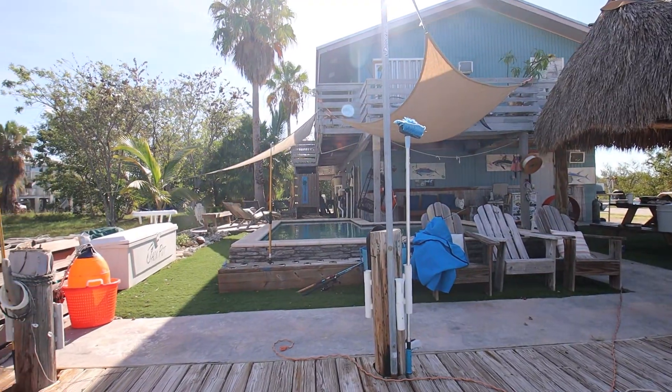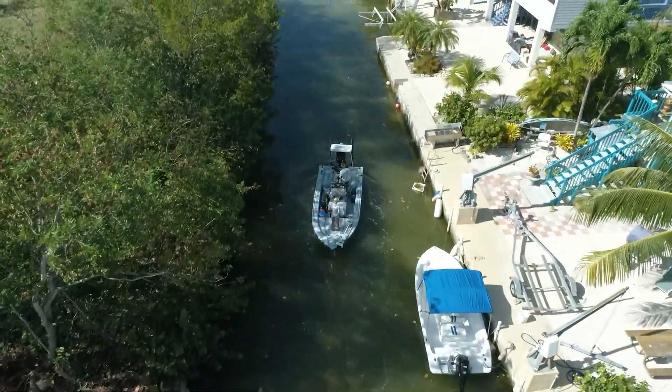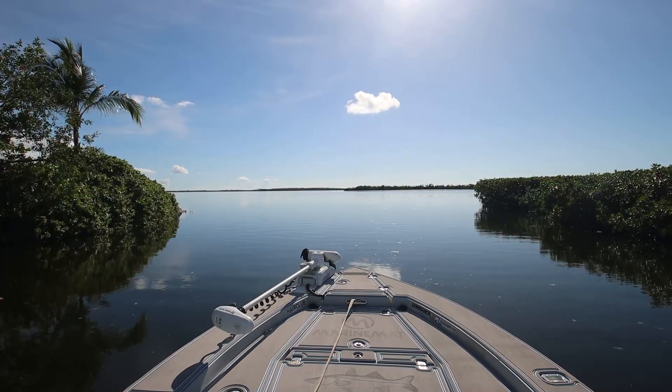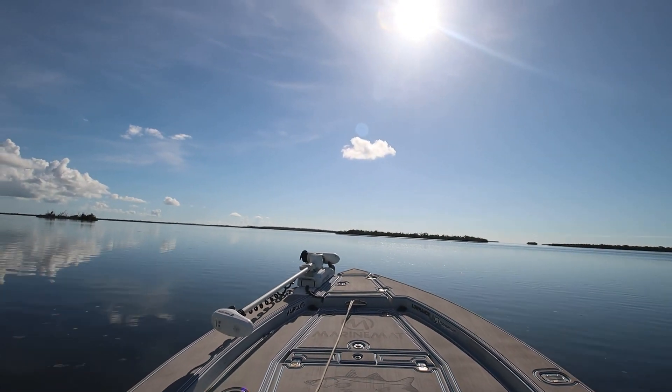Trying to catch a what? A tarpon. The Silver King. And I'm wearing these pants by the way because of the bugs — the little no-see-ums. They love me.